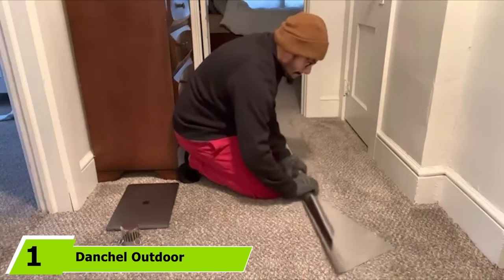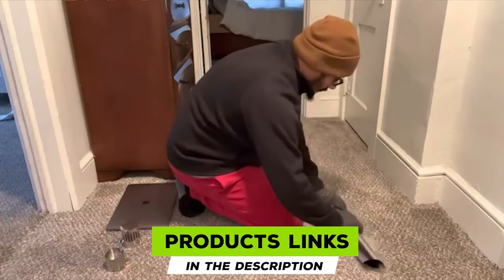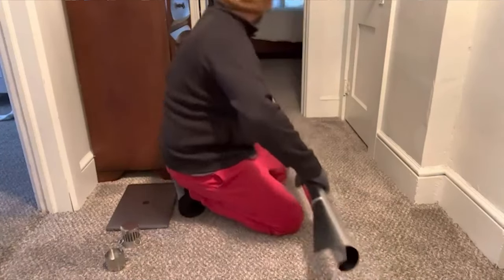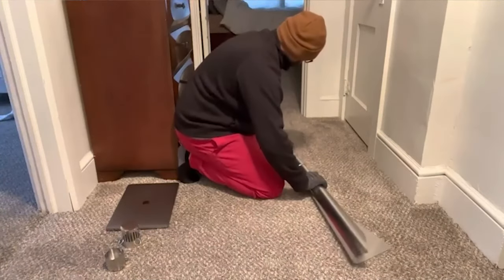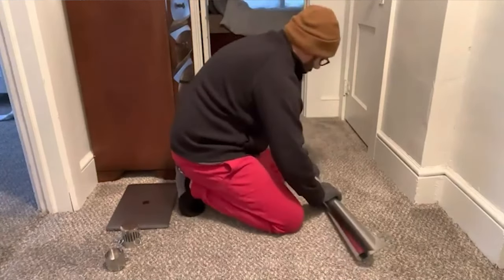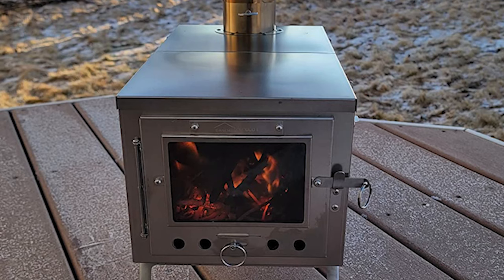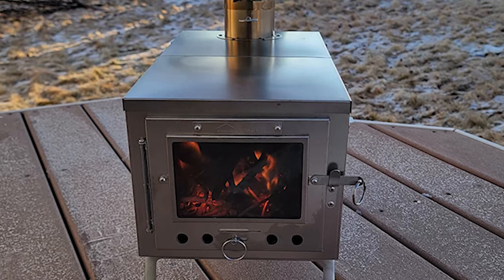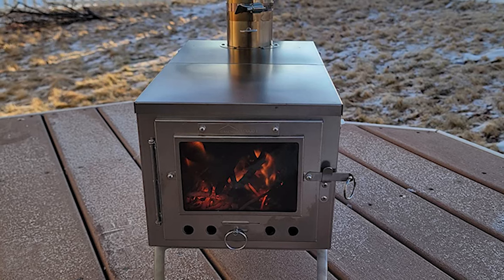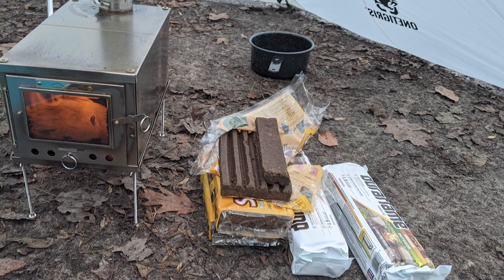At the first position of our list, we have the Danchel Outdoor Portable Titanium Camping Wood Stove. Steel is a common material for most camping stoves, as opposed to cast iron. Steel weighs less and is therefore more portable. Titanium stainless steel is especially lightweight, making it popular for portable wood-burning stoves. The Danchel stove has a titanium body, weighs only five pounds, and folds flat into its carry bag.